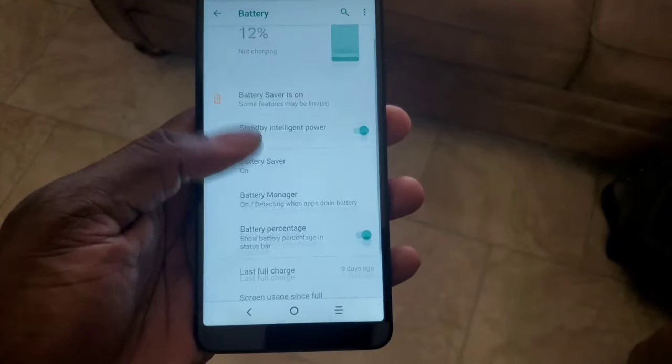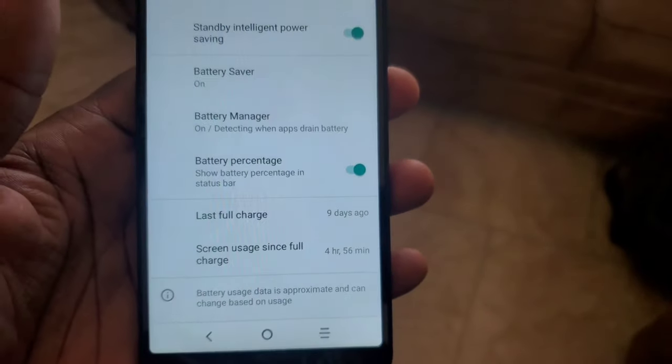The next thing is the battery life. I've been using this straight through on the last charge and it hasn't been charged in nine days. It's at 13% and at about almost five hours of screen-on time. If you're in a situation where you forgot your charger for the weekend — weekend warrior — this phone can for sure go a full weekend.